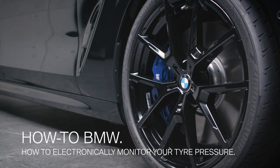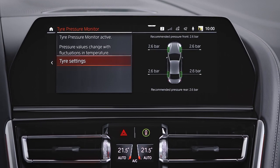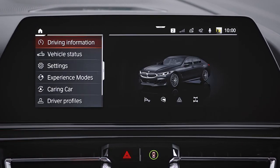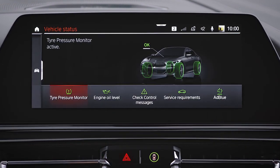The tire pressure monitor in your BMW's control display enables you to check and adapt the tire pressure for every driving situation. You can access the tire pressure monitor by going to Car > Vehicle Status > Tire Pressure Monitor.